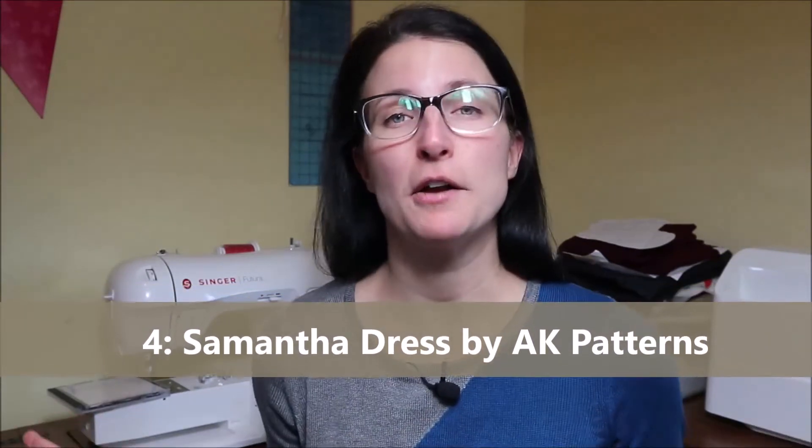Number four is the Samantha dress by AK Patterns. I don't want to discourage anyone from sewing any of these patterns on my top five misses — they are a miss to me because I either never finished them, the fit wasn't right, or it was my fabric choice. For the Samantha dress I did the dress version with the tie sleeves and found the tie sleeves to be a little too tight. I love wearing the dress but every time I put it on the sleeve ties feel too tight. I'm hoping this year I'll cut off those sleeve ties and give that sleeve a hem so I can wear it more comfortably.